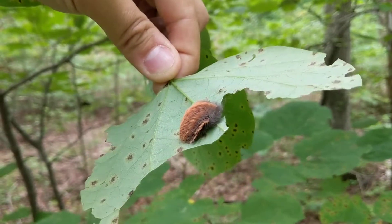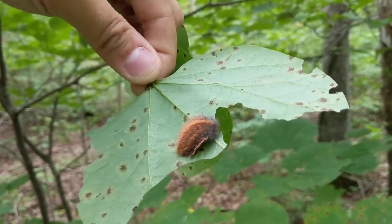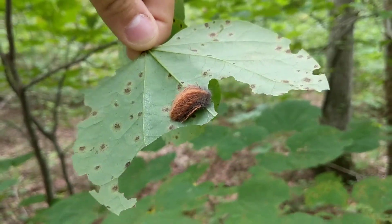So yeah, if you ever see a really cute little fuzzy caterpillar like this — there are a couple more on this tree too, so I'm being really careful — just don't touch it.